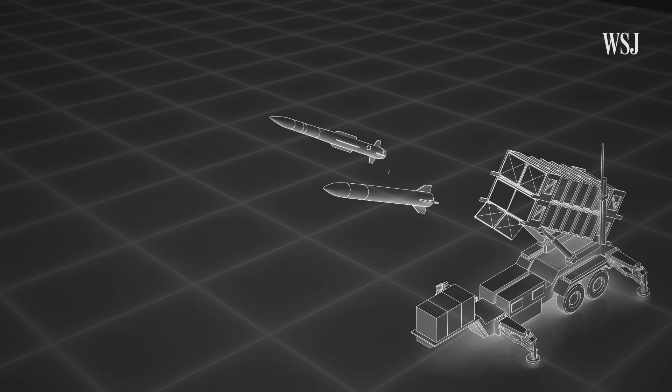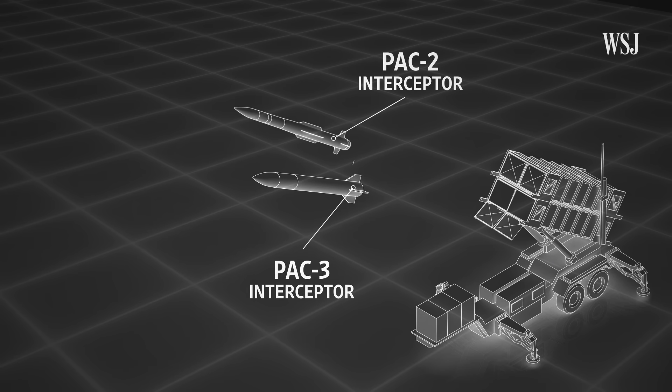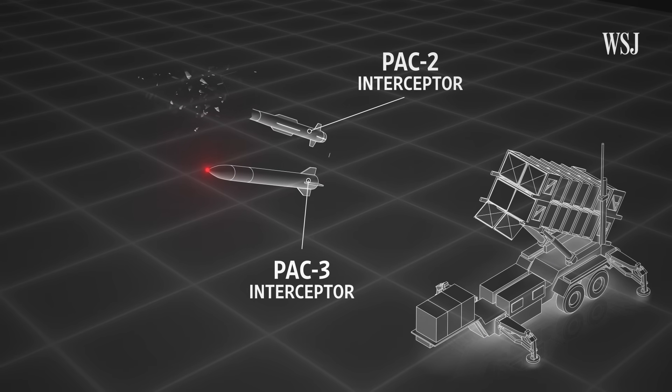Patriots in Ukraine fire at targets using two different types of interceptors: PAC-2 and PAC-3. PAC-2 downs targets through blast fragmentation, while PAC-3 uses hit-to-kill technology instead.